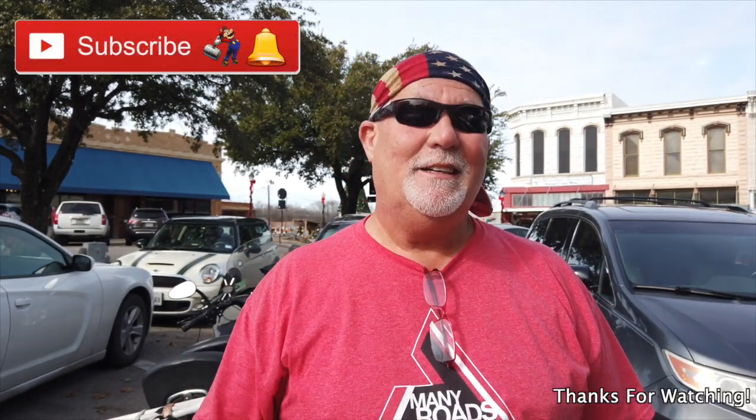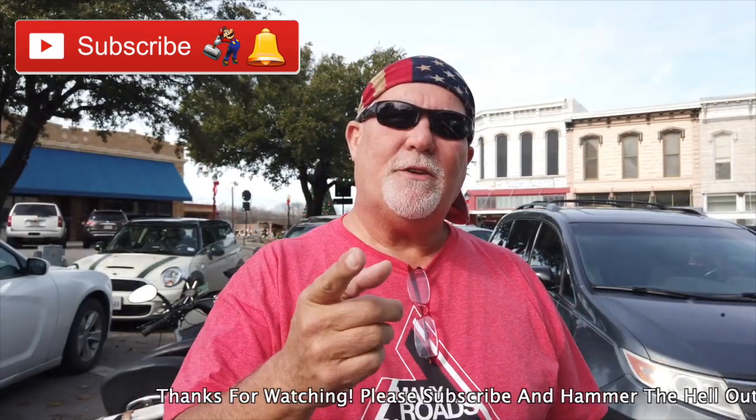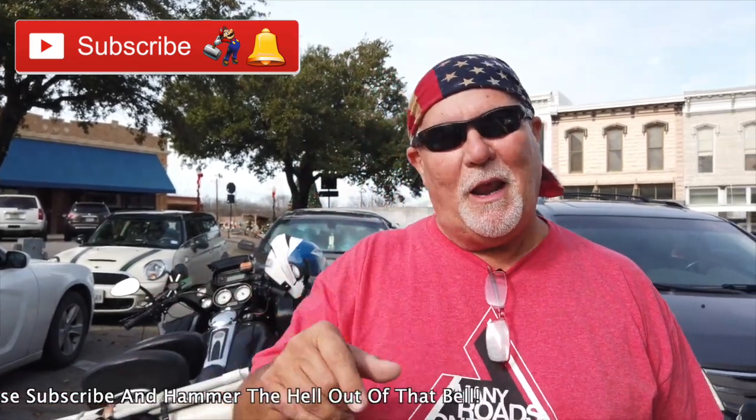Parker County Courthouse is really cool. I really love the architecture on this place, the woodwork on the inside. I wasn't able to take a picture of the courtroom because they're having court, so that will be for another time. If you guys are not subscribed, y'all should be. Click on that subscribe button down below and hammer the bell to get an email notification. If you like this video, give it a big thumbs up, share, comment, let me know what you think.